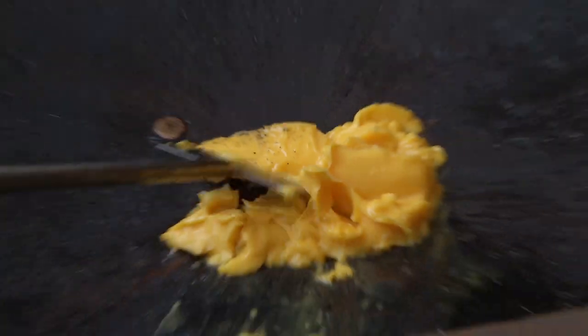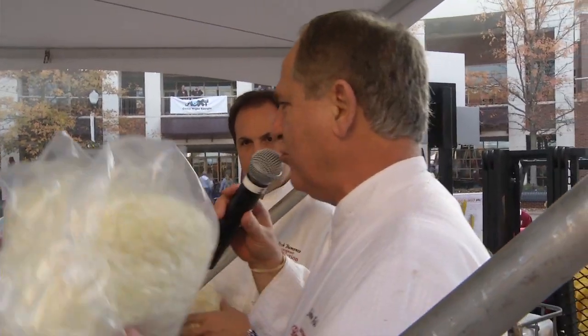Now we're going to start by melting a little bit of buttery flavored oil. The first thing we're going in is 200 pounds of diced onion.